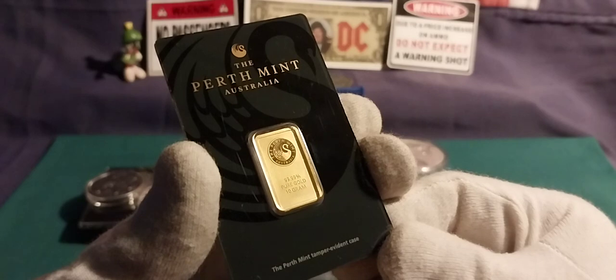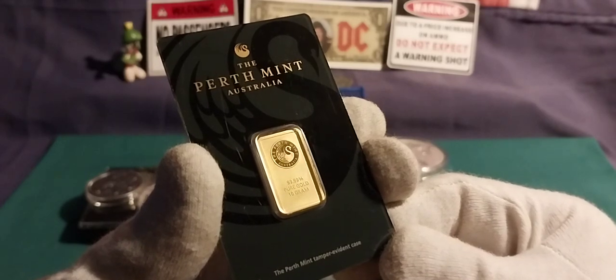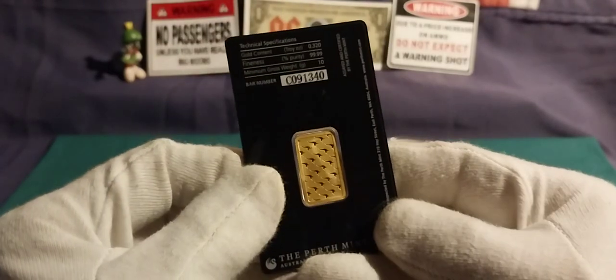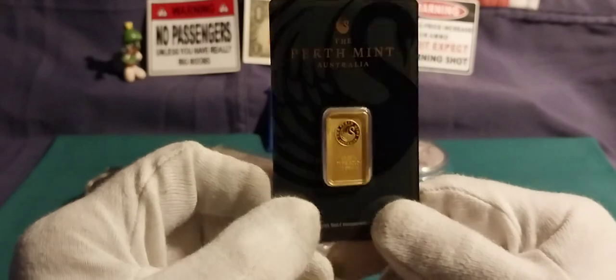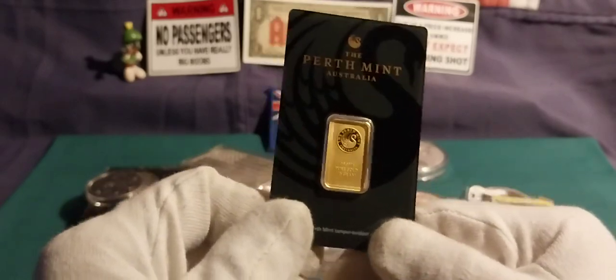Next up was this lovely little number — a beautiful little Perth Mint 10-gram. Very sweet. Unfortunately it was the only gold I got for the month.